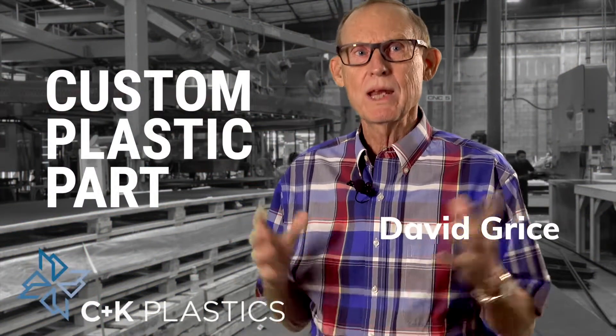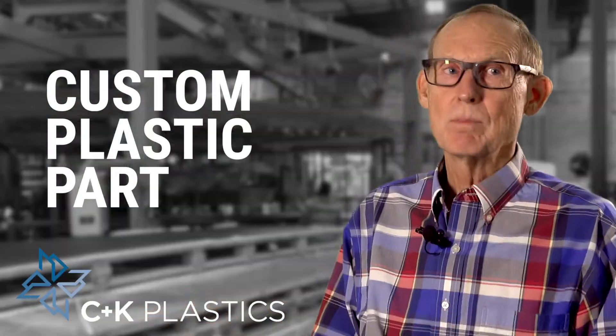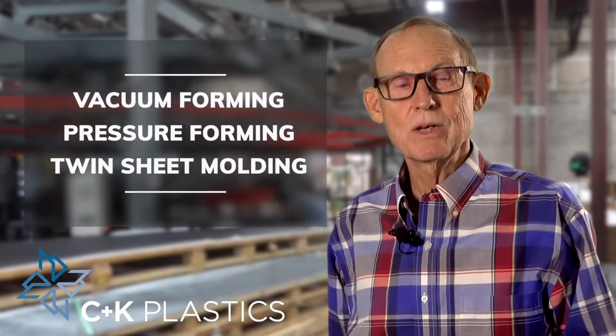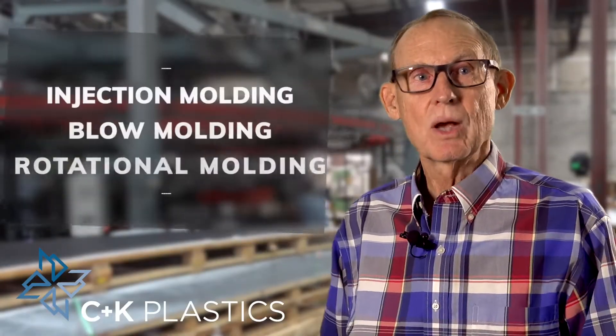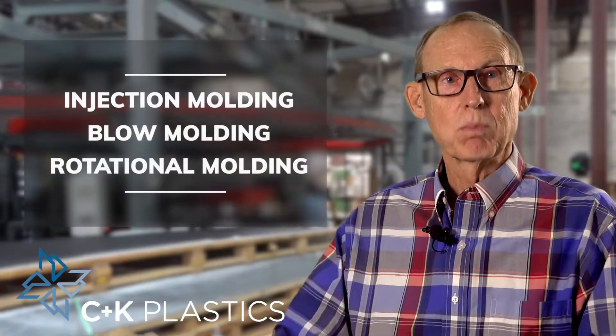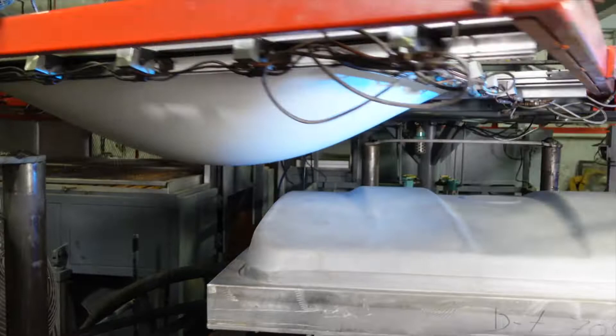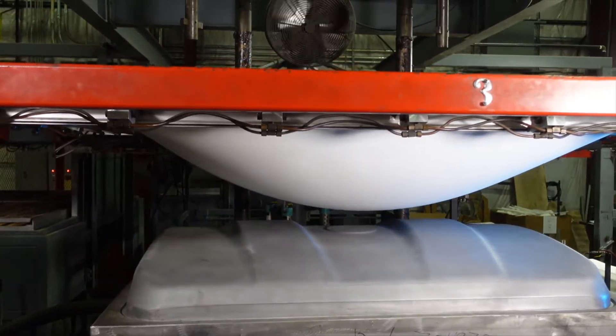You're watching this video because you need a plastic part. There are many ways to mold plastic: vacuum forming, pressure forming, twin sheet molding, injection molding, blow molding, and roto molding. There may be several ways to do it, but there's always going to be a best way.